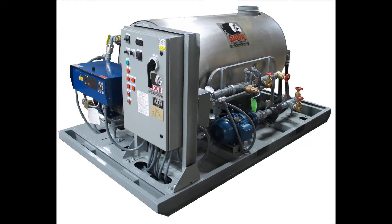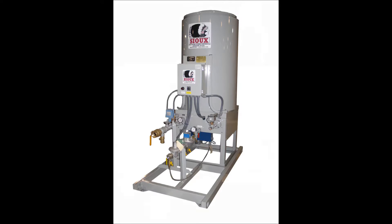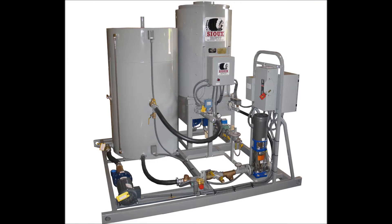Since 1939, Sioux Corporation has been designing and manufacturing premium industrial quality cleaning equipment, water heating and chilling systems, and steam generators.